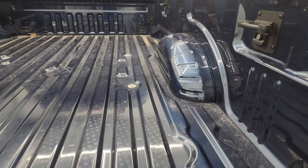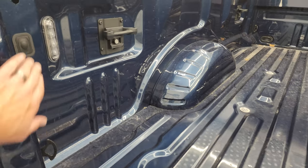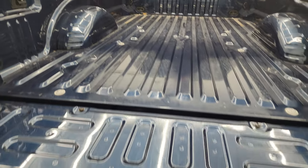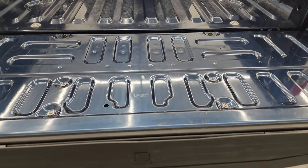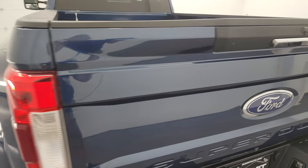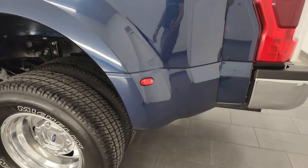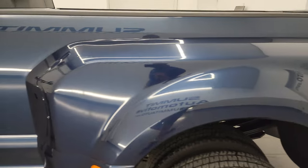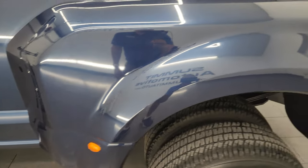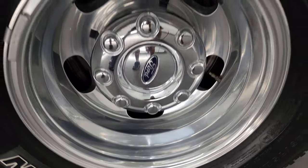The bed is in very nice condition — very light duty usage back here. It does have the LED bed lights, the side box tie downs, and the inside of the tailgate is in really nice condition as well. That shuts nice and solidly. Coming around to the driver's side — just as nice as the passenger side. No dents or dings in the box. The dually tub is in fantastic condition and these back wheels are in excellent shape as well.